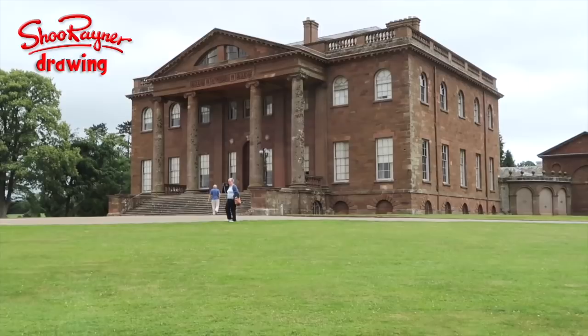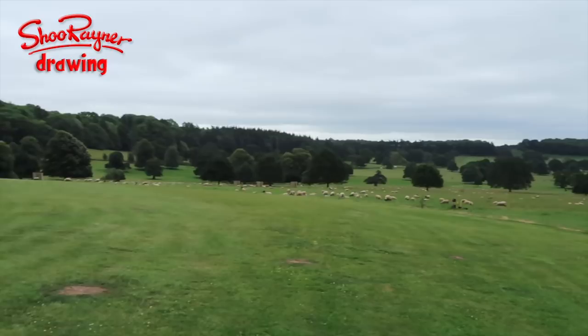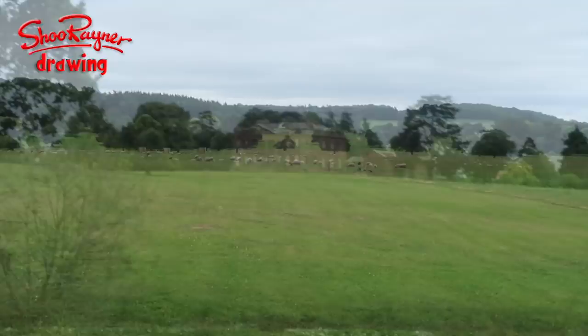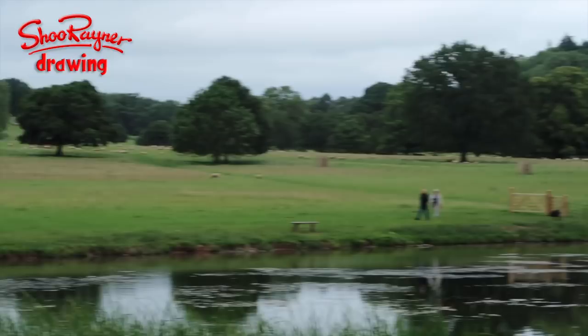From here we can swing around this beautiful classic English countryside — Capability Brown countryside. You can see it goes straight across; you'd never know the ha-ha was there. But the sheep are there and we're here, and here we have an idyllic, tranquil scene looking across the lake with a swan gliding across it, across the deer park with sheep and cows.